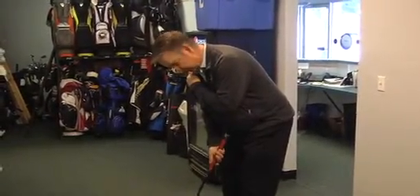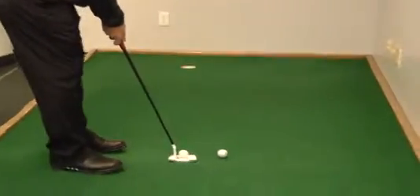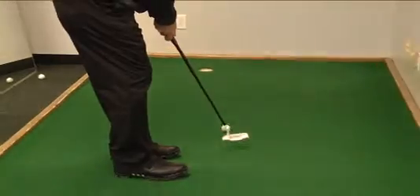Then just hit a few putts across your living room — doesn't have to be to a hole — and once you get that feeling of not moving your shoulders, you can see how easy putting becomes.